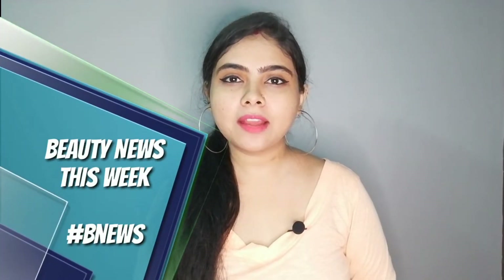Hi guys, it's Umma. Welcome to my channel. Today's video is a different type of video. I'm going to share some new things with you and start a new series. I'm going to come to you every week with beauty products and deals. This new beauty news series will be good.